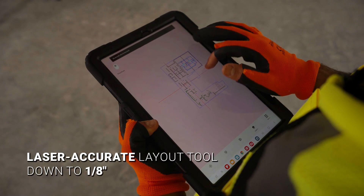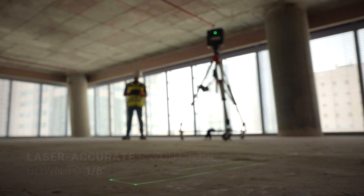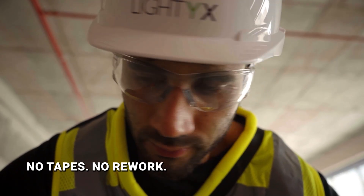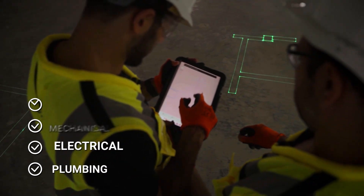Laser accurate layout, direct from your digital design. Say goodbye to paper drawings and measuring errors. Whether it's drywall, mechanical, plumbing, or electrical, layout is now one seamless process.